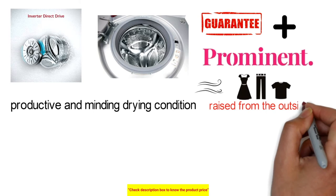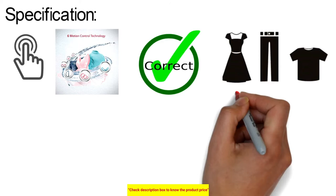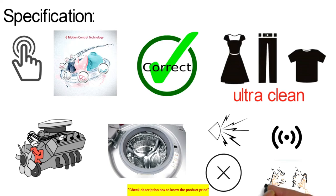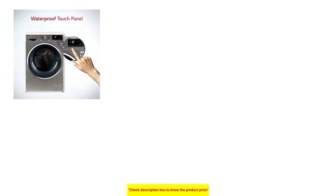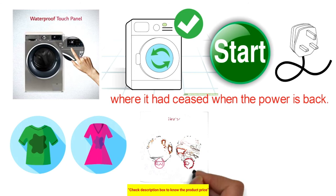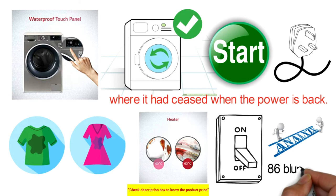Selecting a wash program activates 6 Motion Direct Drive innovation, which moves the wash drum in multiple ways to give fabrics the right care while getting garments ultra clean. The motor is mounted directly to the drum, reducing noise, vibration, and wear and tear. The machine features a waterproof touch panel, and the power resume function restarts from the same cycle point when power is restored. It can eliminate stubborn stains and allergens, heating water up to 60°C. Smart diagnosis connects to an app to troubleshoot up to 86 error codes.